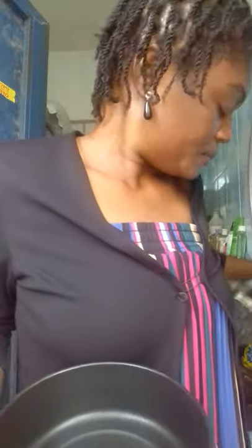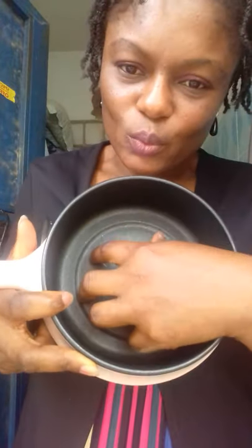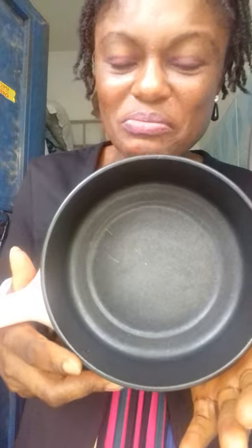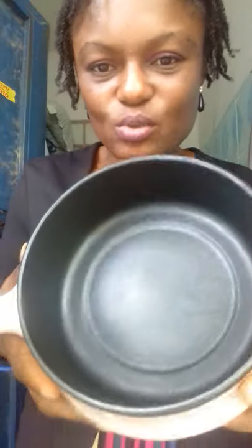This is the product. It's like you can use it to steam food, but my problem is it's too shallow — it's not deep at all. This can hardly cook one person's food. Maybe you can only use it to warm soup. It's good for office use, but I wish it was a little bit wider or a little bit deeper.